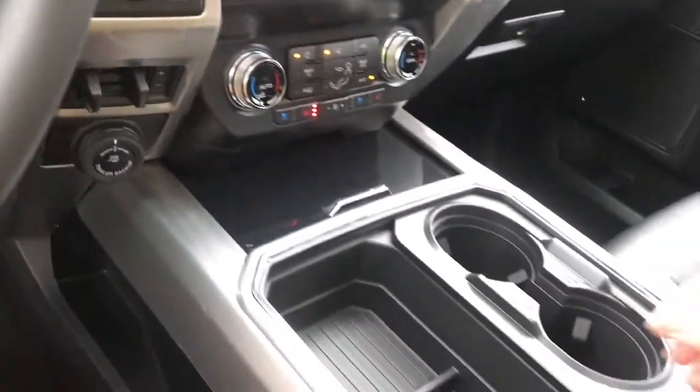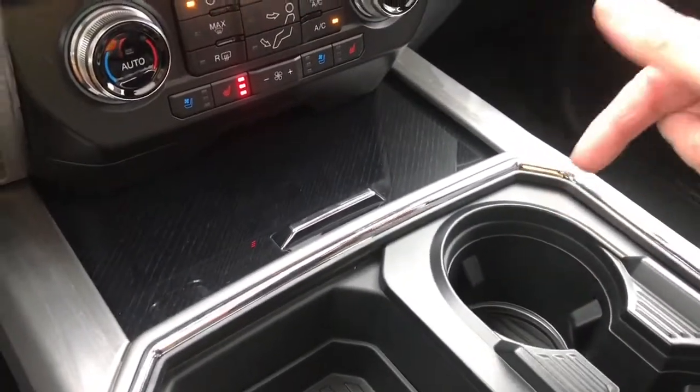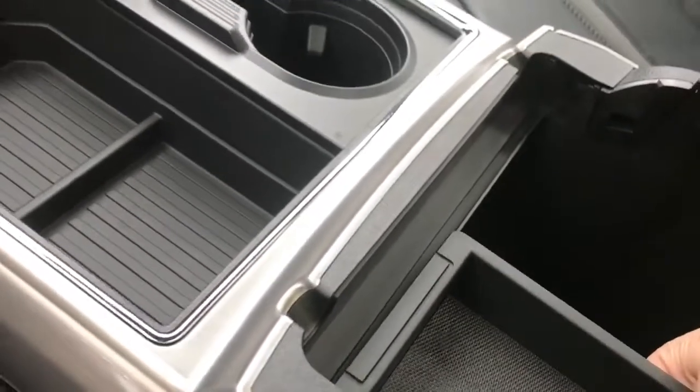If you want to close that up, just simply press. There are a couple of bins, cup holders, and those rings you see — that's ambient lighting, so that'll light up for you. In your armrest there's lots of storage; you can take the little bin out, there's a 12-volt down below and lots of room to put items.